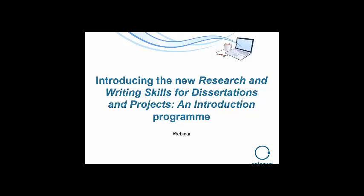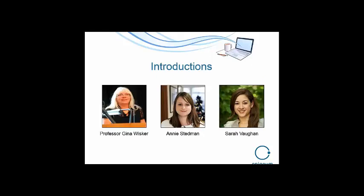So firstly, just a couple of introductions. That's me, Sarah Vaughan, on the right-hand side. I work for Epigeum, the organization that put together the online courses, and I look after the webinars as well. A large part of my role is looking after our collaboration and implementation workshops as well as our product launches and online events such as this.